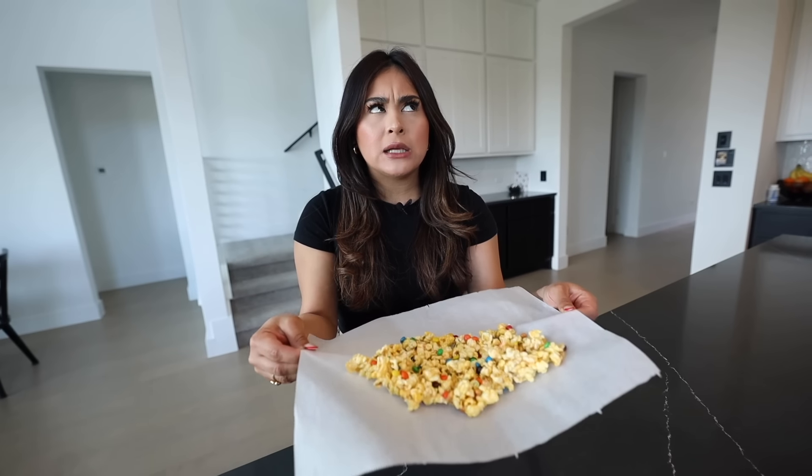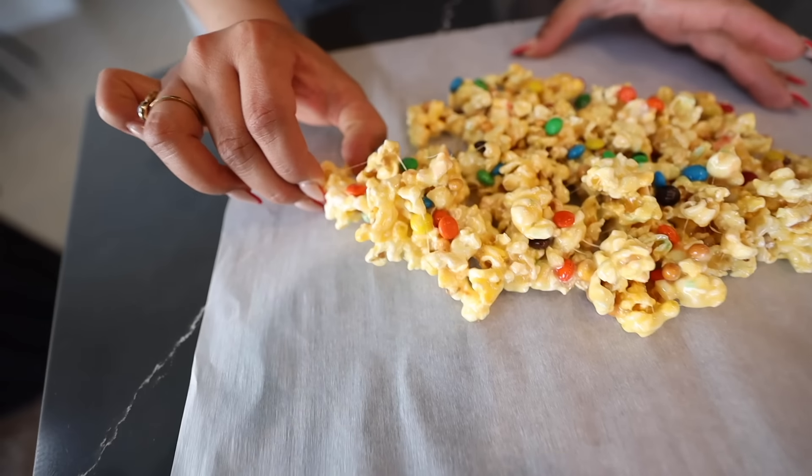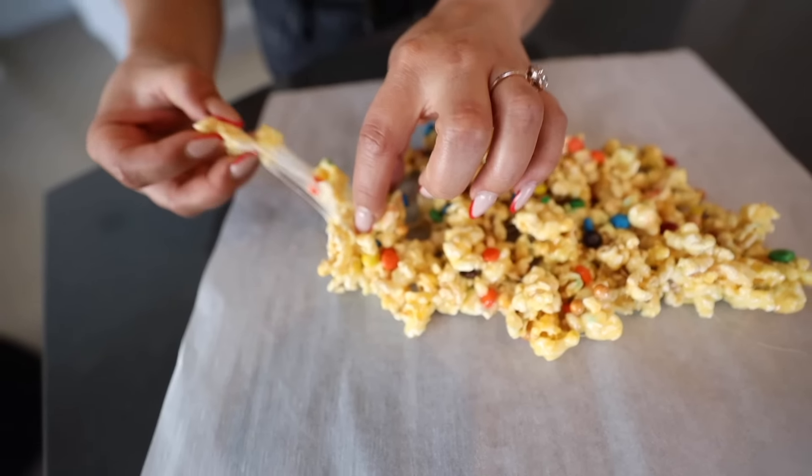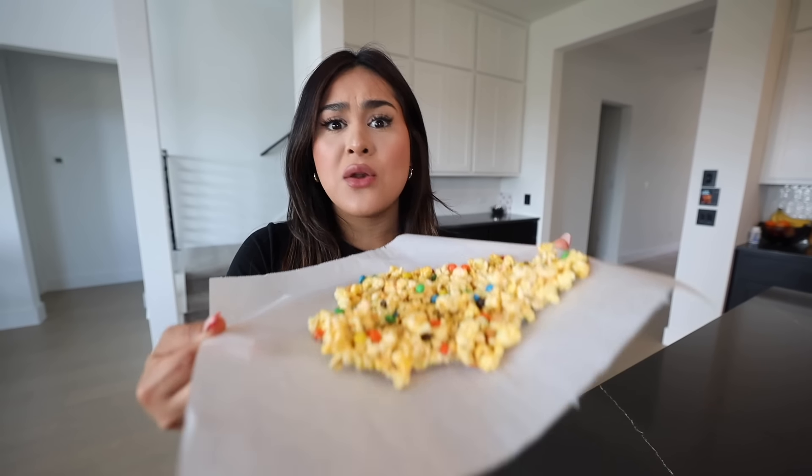I let this cool down for about 10 minutes on parchment paper since it's easier for it to cool down. Now here comes the fun part — let's try it. The M&Ms add a chocolatey, slightly bitter taste, but in a good way because the marshmallow is so sweet. The popcorn is so crunchy, I can taste the butter — the popcorn already had butter and then the extra butter made it even more buttery. So good! The next time I have a movie night I'm for sure gonna make marshmallow popcorn. I'm gonna rate these 9.5 out of 10.